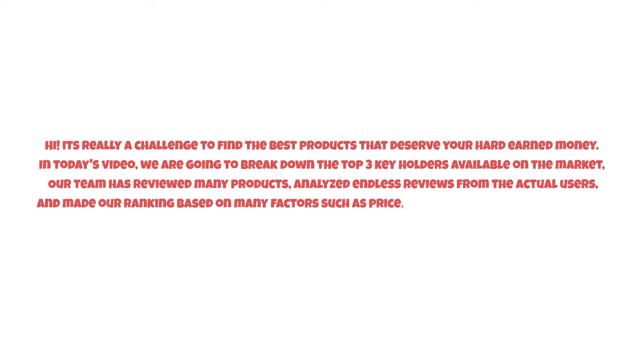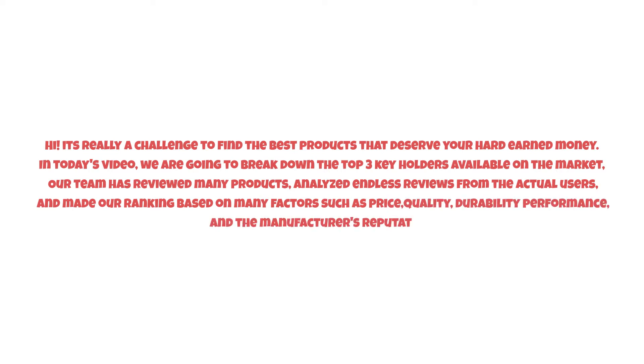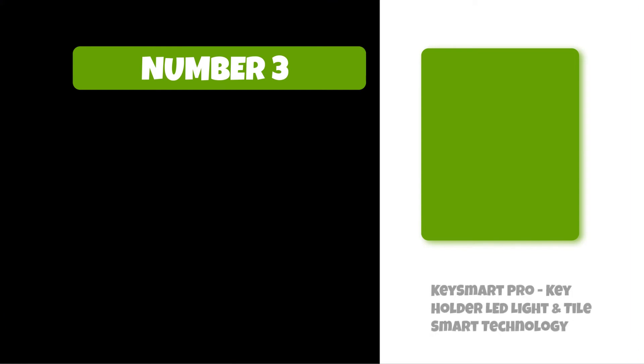It's really a challenge to find the best products that deserve your hard-earned money. In today's video, we are going to break down the top three key holders available on the market. Our team has reviewed many products, analyzed endless reviews from actual users, and made our ranking based on many factors such as price, quality, durability, performance, and the manufacturer's reputation. Watch this video till the end.